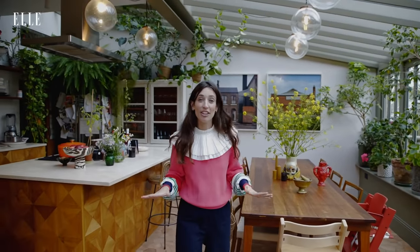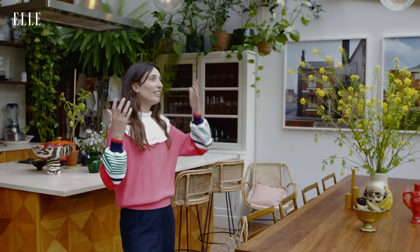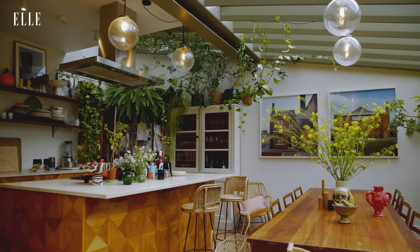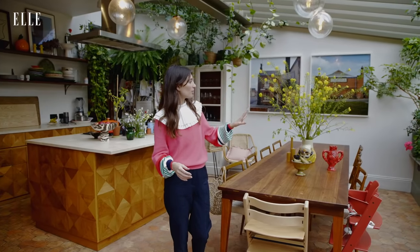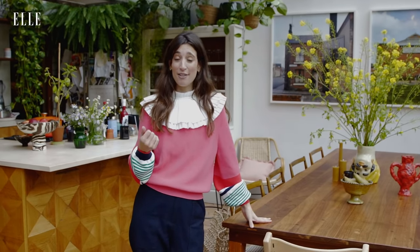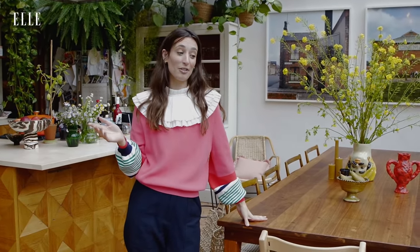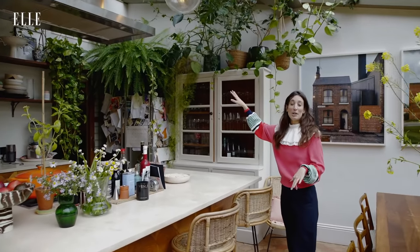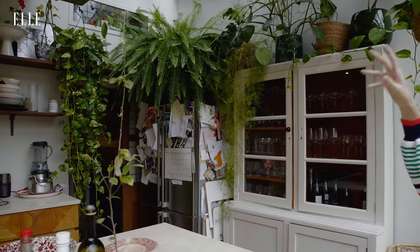So this is the kitchen — I just have to tell everybody watching that it is never this tidy, you've got me on a very good day. It's a really light space and it feels somewhere between an orangery and a conservatory. We've got loads and loads of plants — we get them from eBay, Freecycle, and Gumtree. If anybody's throwing any plants out, we kind of rescue them and bring them back home.